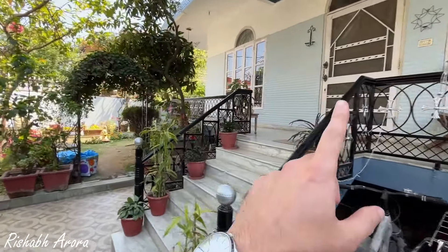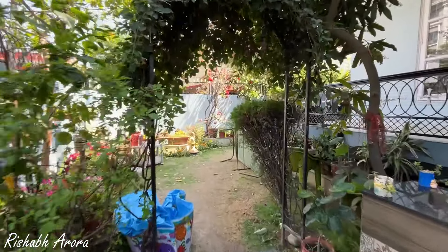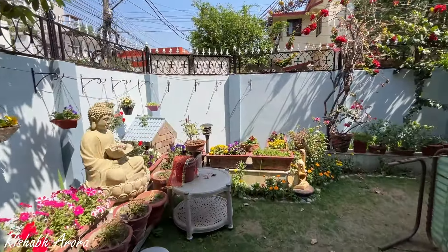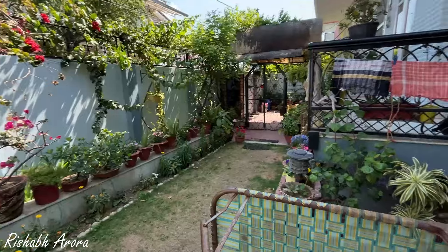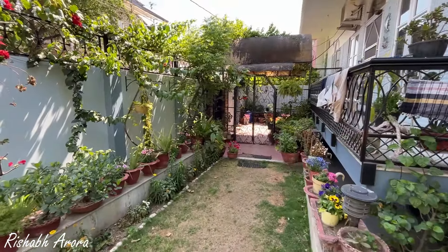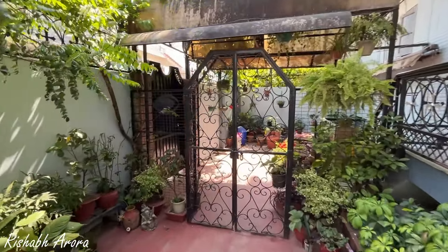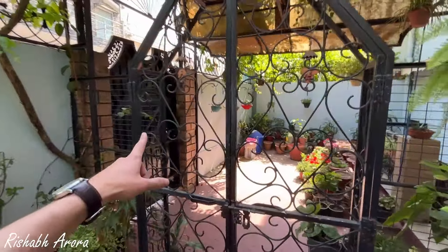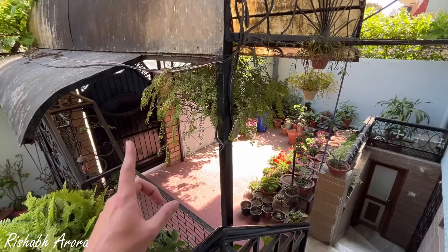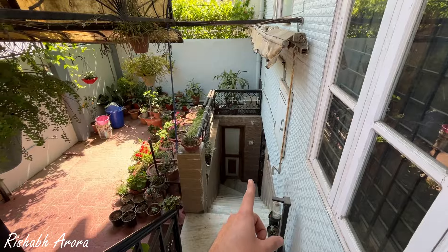This is the main entrance to the house. This is the garden space I was talking about — it is a very decent space, and the owner has maintained it well. You can sit here. There is a separate entrance for the office, and that connects to the basement. The basement, as I already told you, has a separate 700 square feet office space.